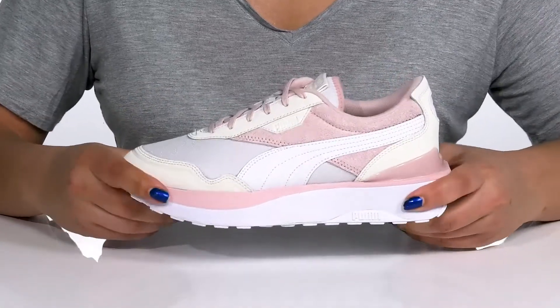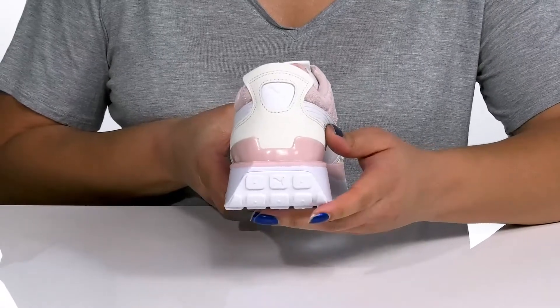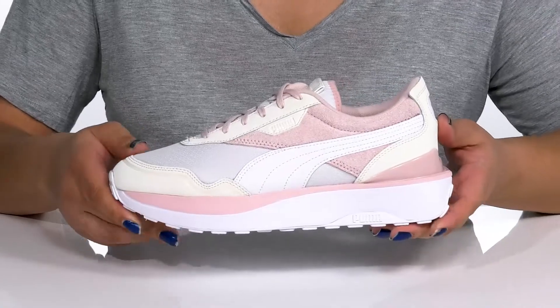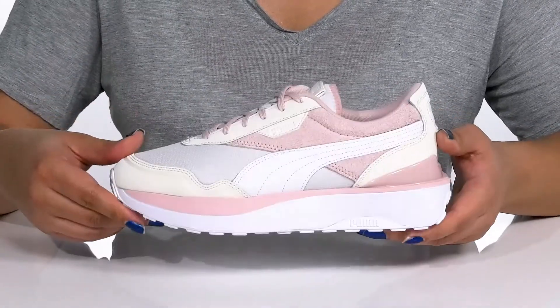The chunky midsole has a sturdy and durable build and will give you a little over a 1-inch boost in height from the platform. There's also a rocker heel to give you a more comfortable stride. It's all on top of a durable synthetic outsole that is grippy to keep you stable.